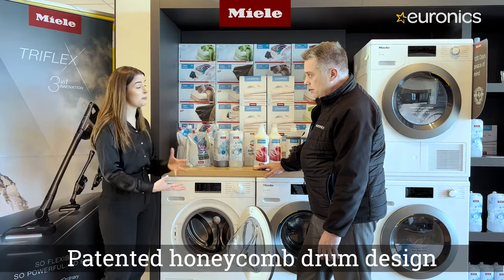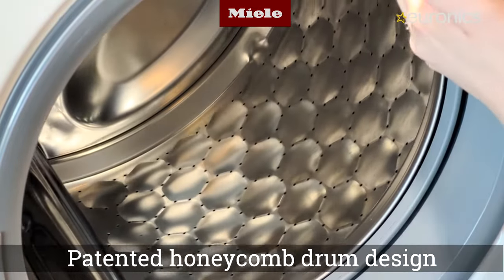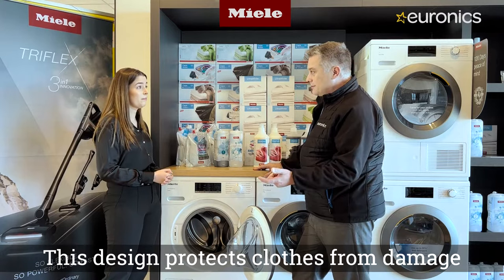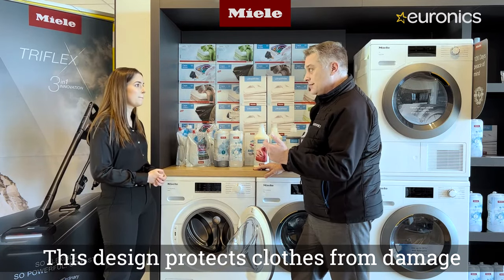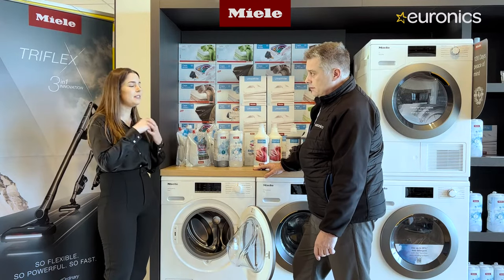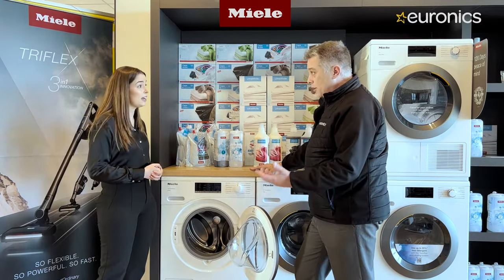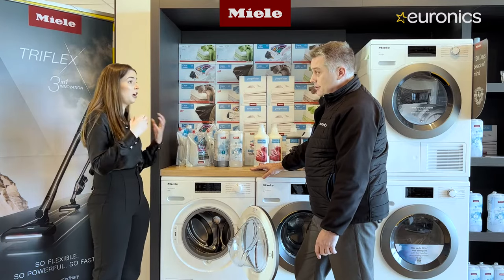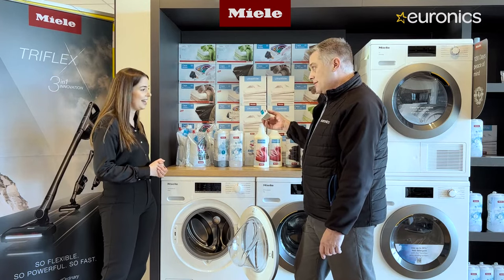The machine features a patented honeycomb drum designed not only for durability but to protect the customer's clothing. Spending a fortune on clothes and then ruining them in cheaper machines is a real concern. The drum paddles are steel and cast as one single unit, unlike other machines where plastic paddles can fall off or get damaged.